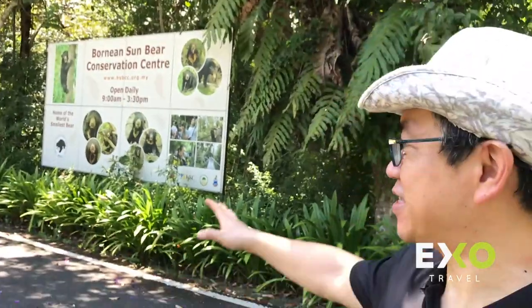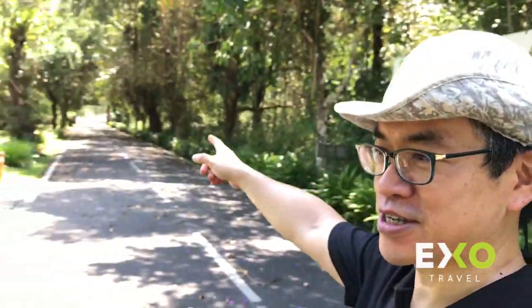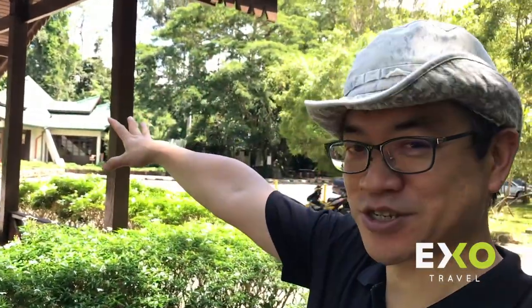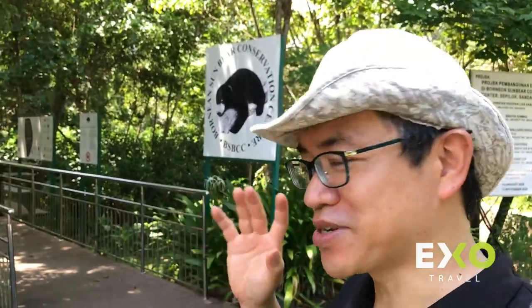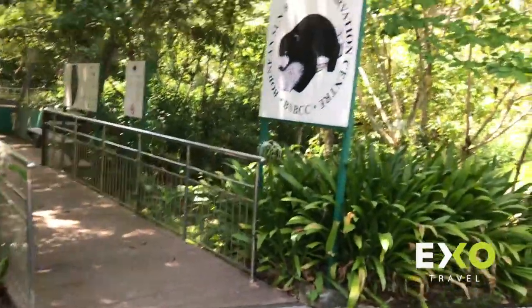Hi guys, this is Wong, reporting live from the main entrance of the Bornean Sun Bear Conservation Center. We are right across from the Orangutan Center. Today I'm going to bring you a short tour of our center from the beginning all the way to the back, so you have a better idea, and hopefully one day you can come and visit. Let's do it right now.